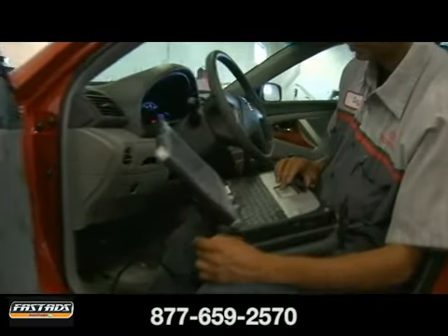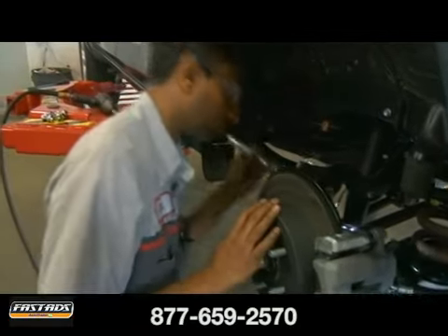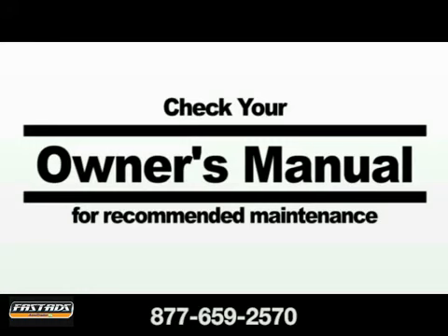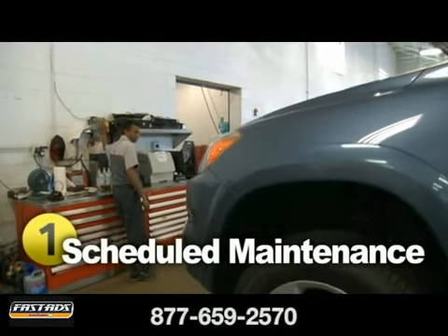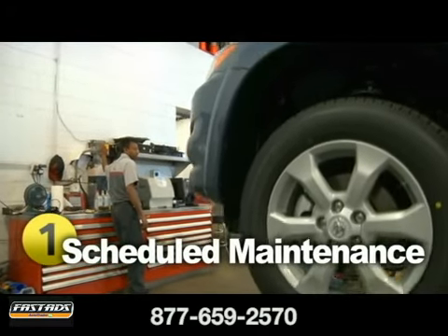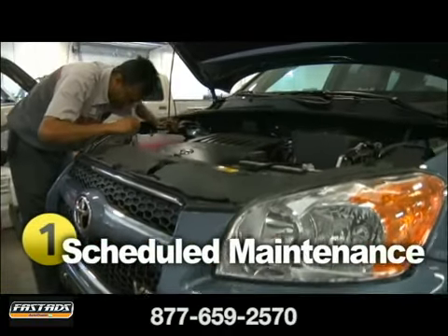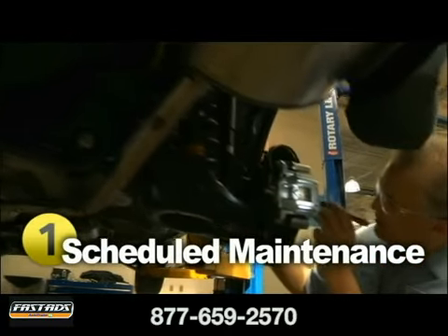Most of all, regular service will help avoid costly major repairs. To ensure your Toyota receives the periodic maintenance it requires, review your owner's manual and follow the factory recommended maintenance schedule. The schedule is based on years of experience and evaluation, and is broken into three service intervals: minor, intermediate, and major — sometimes referred to as A, B, and C.